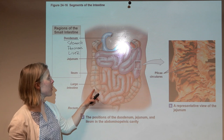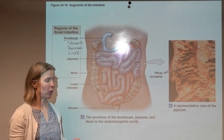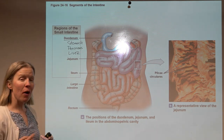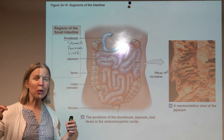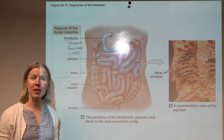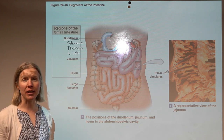The longest region is the ileum. It ends at the ileocecal valve, which is the junction between the ileum and the first part of the large intestine, the cecum. When we think about the small intestine, we see that it is super focused on absorption, with a major emphasis on increasing surface area so that nutrient absorption happens more easily.